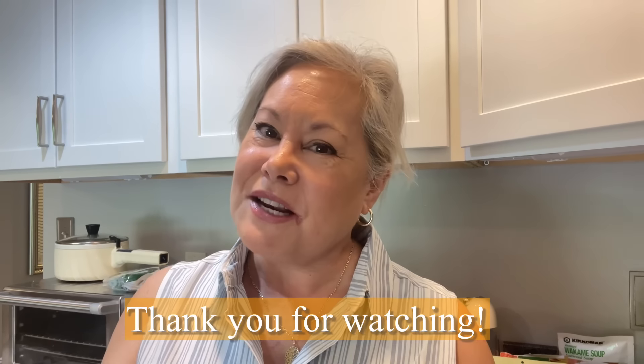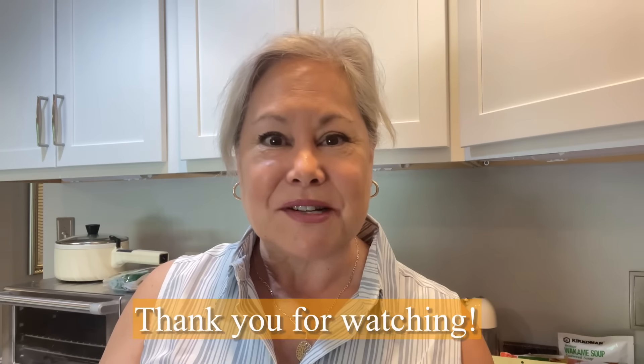Until next time, remember to juice life, drink the joy, keep life simple, and try to do a little bit of travel cooking to save yourself some money for those souvenirs you want to bring home. I'll see you guys in the next video — bye!